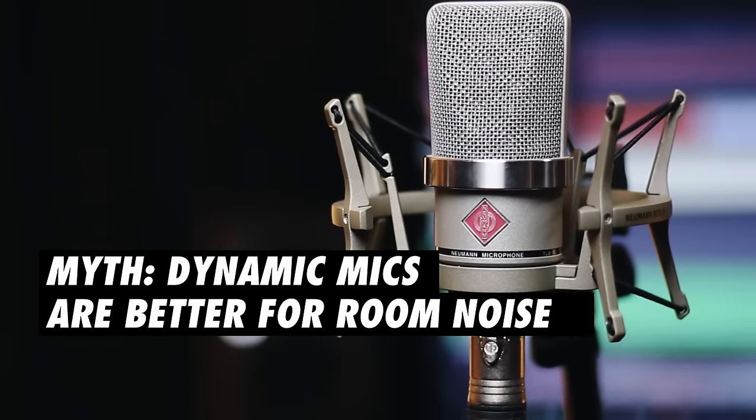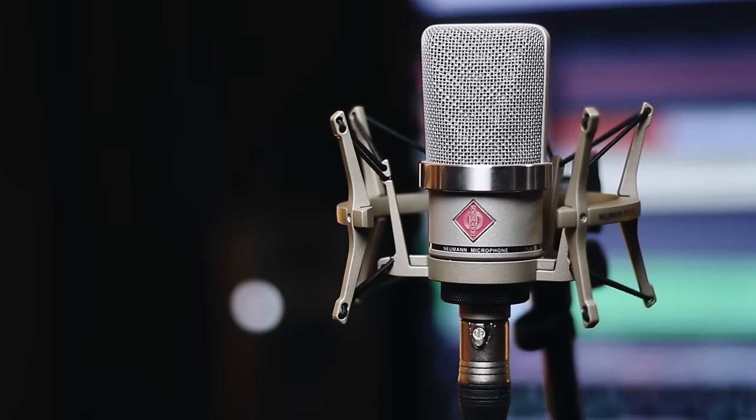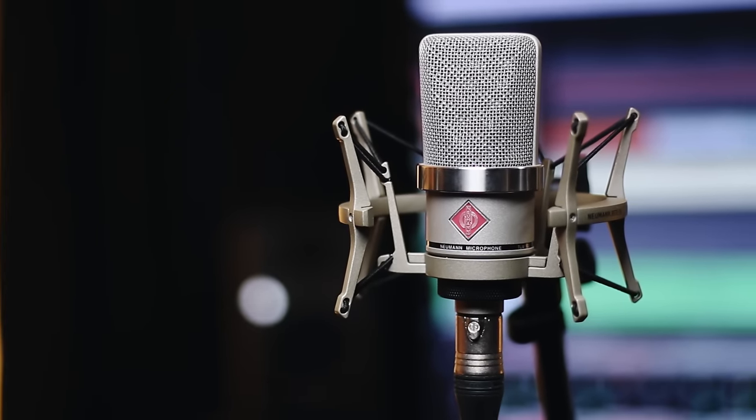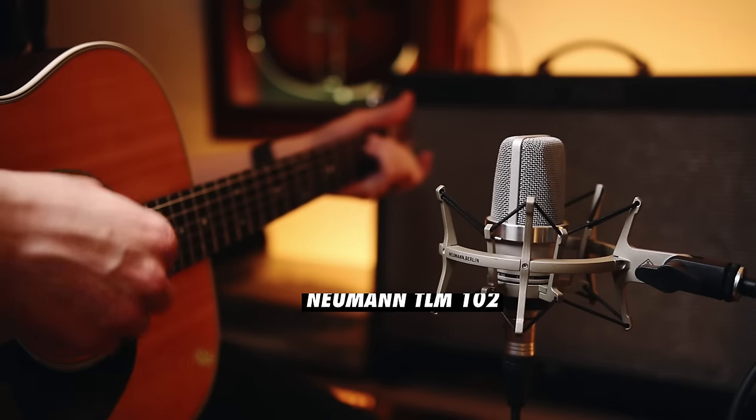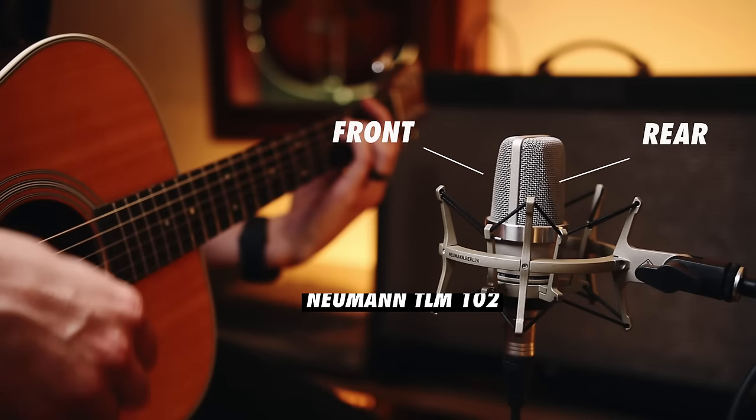There's a common myth about room noise: that a dynamic microphone is better for a noisy room compared to a condenser microphone. In reality, it just depends on the polar pattern and the distance from the microphone. The polar pattern of a microphone describes its directionality. A cardioid microphone, like the Neumann TLM-102, will pick up sound best from the front and reject sound from the rear. Use these two principles to your advantage when recording.